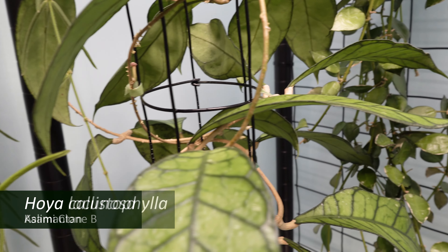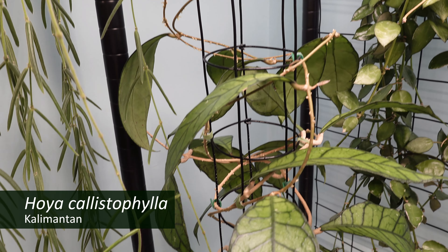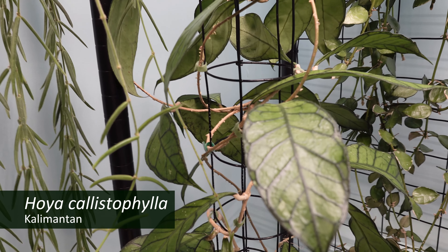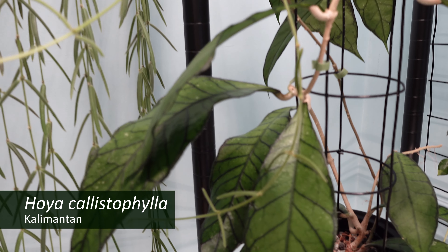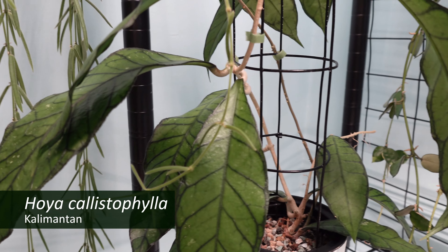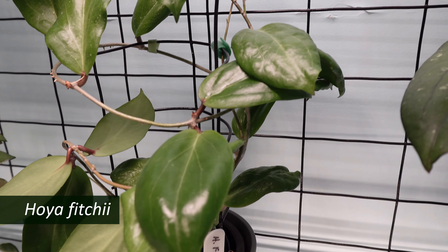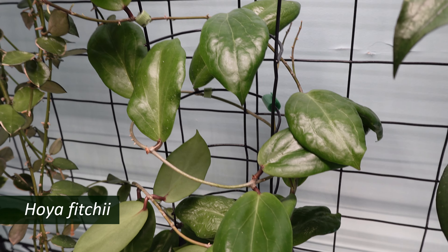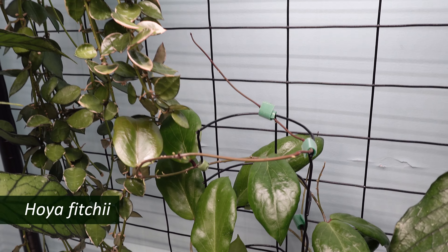To the left is my Hoya calistophylla calimantan, and it's turned into something just beautiful for me. Moving to the right is my little Hoya fici, which has taken off — really starting to grow now — and I'm happy about that.